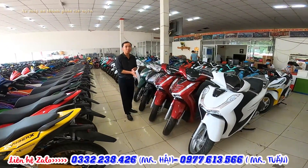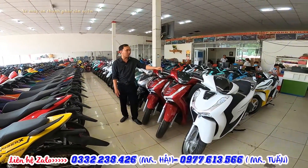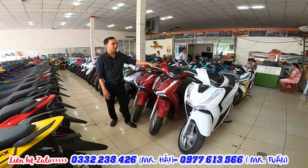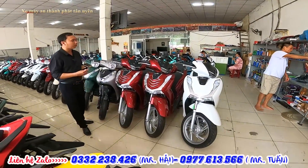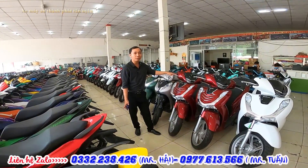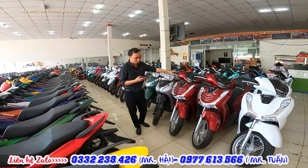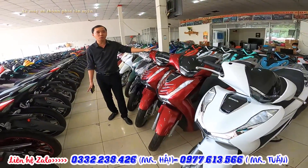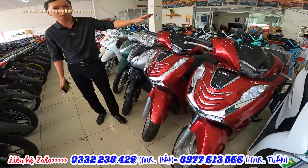Mình xin cập nhật giá dòng xe tay ga đầu tháng 6. Dòng FH hiện tại có giảm so với tháng 5. Tháng 5 đầu tháng, FH lớn 150 có giá tới 108-109 triệu. Còn bây giờ FH lớn đang giảm giá rất nhiều. FH 125 đang có giá 84 triệu bao VT, chỉ cần trả trước 20 triệu là có thể lấy xe rồi. Bản ABS hiện tại đang có giá 92 triệu, cao hơn bản thường tầm 8 triệu, trả trước 25 triệu.